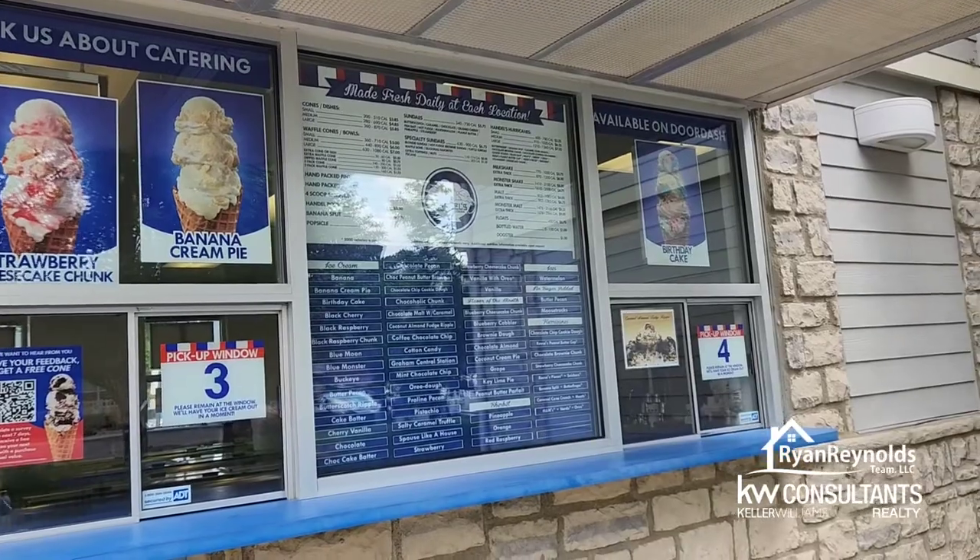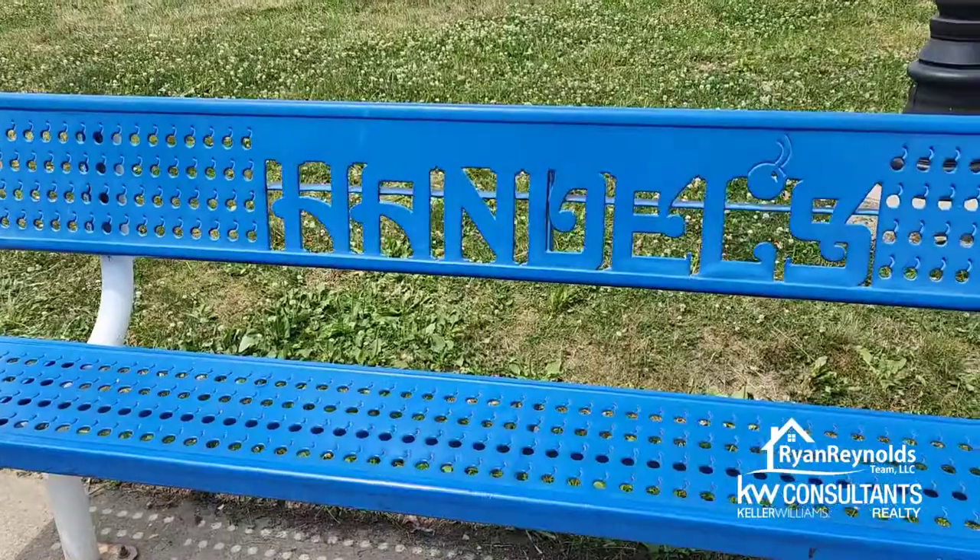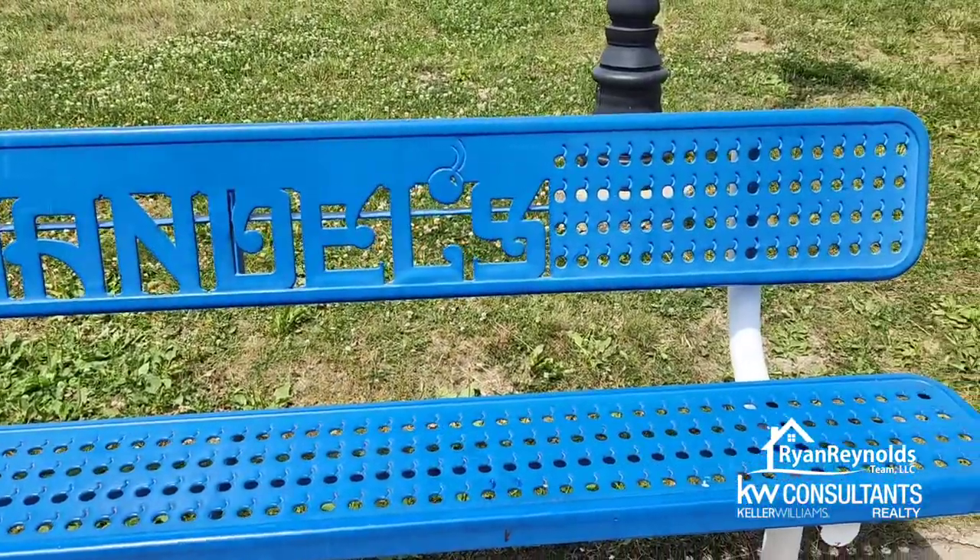As you can see, Handel's has a ton of different flavors. They've got multiple service windows and even some bench seating where you can hang out and enjoy your ice cream.